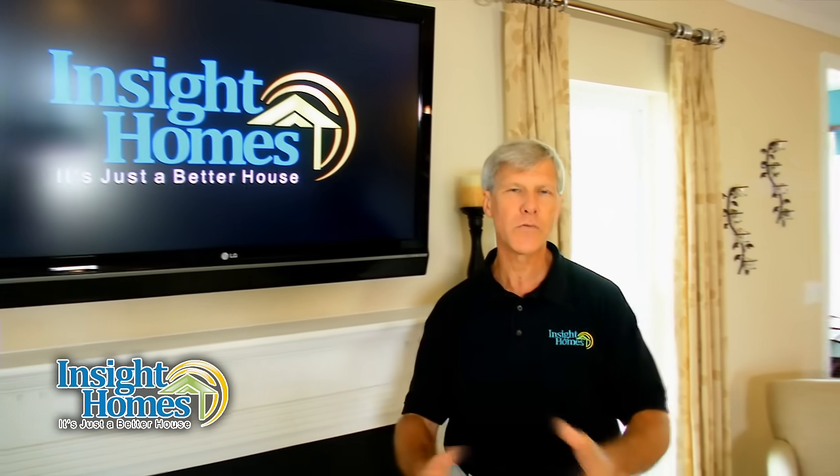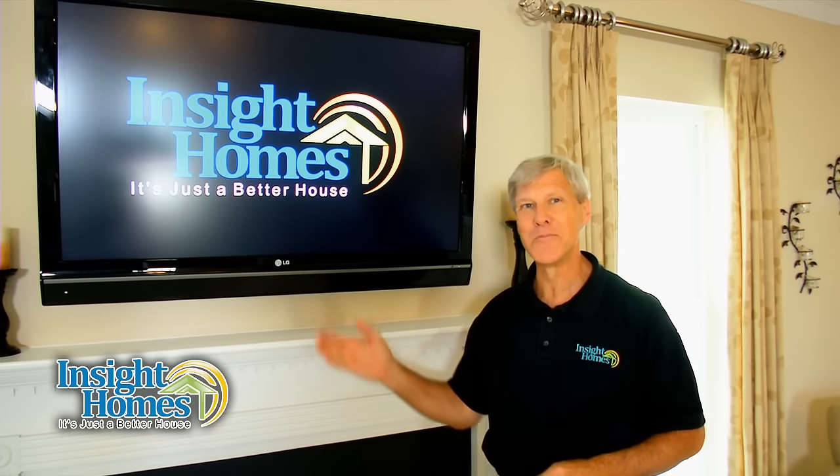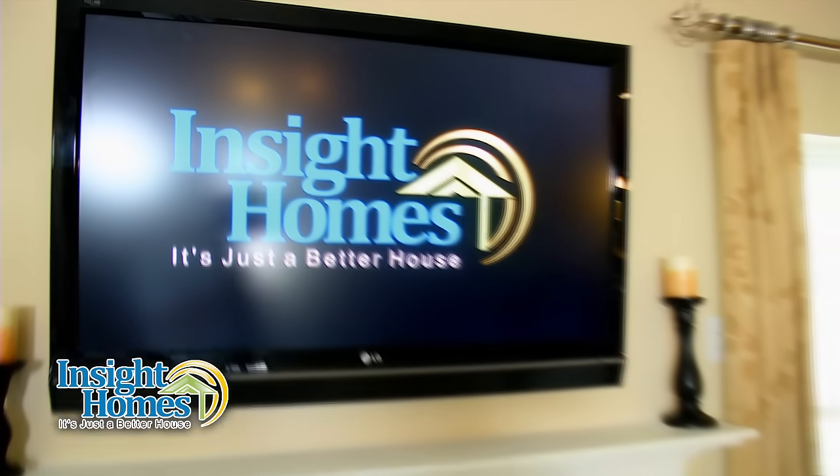Enjoy the videos, share them with your family and friends, and then come experience one of our model homes for yourself. When you see it, I'm sure you'll agree — Inside Homes, it's just a better house.